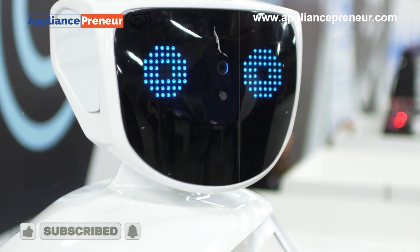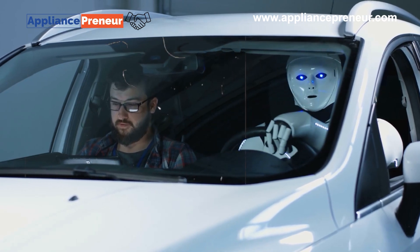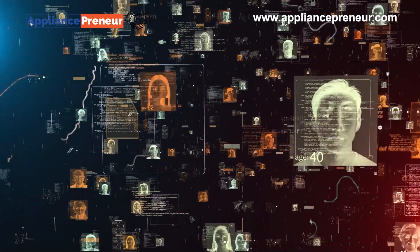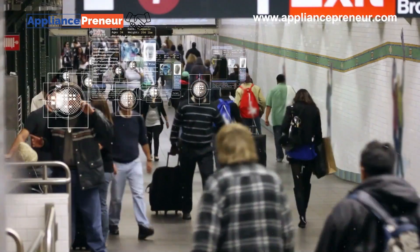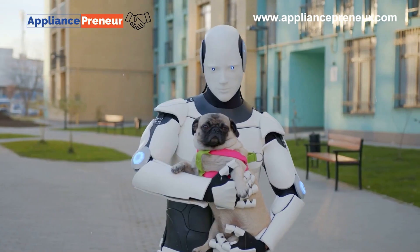Humanoid robots are designed to look and behave like humans. Equipped with artificial intelligence and complex mechanics, they can walk, talk, and even recognize faces and emotions. While still in development, humanoid robots are being tested in customer service, elder care, and education, where a human-like presence can make interaction more natural.